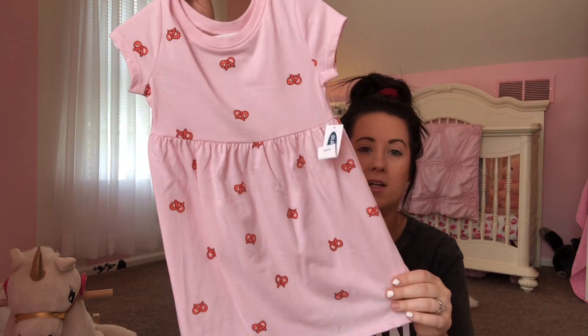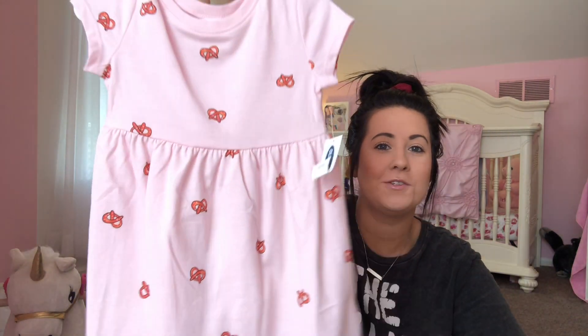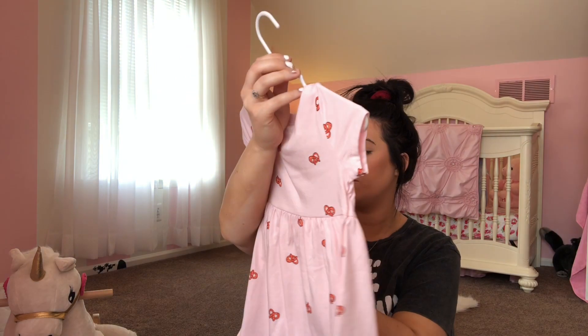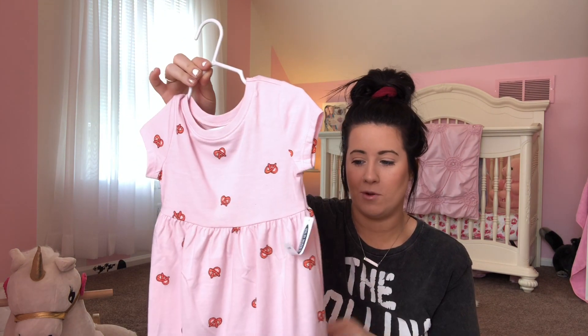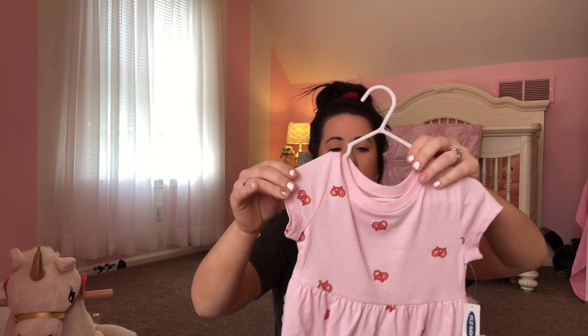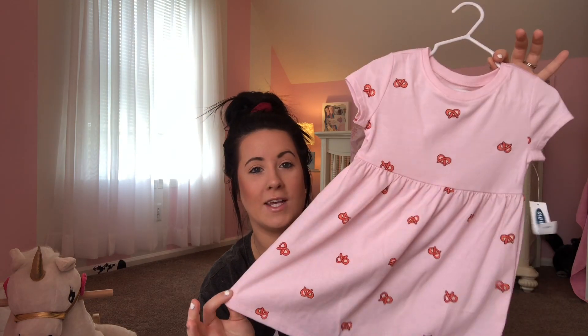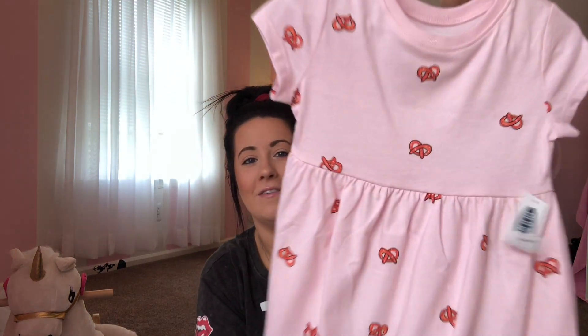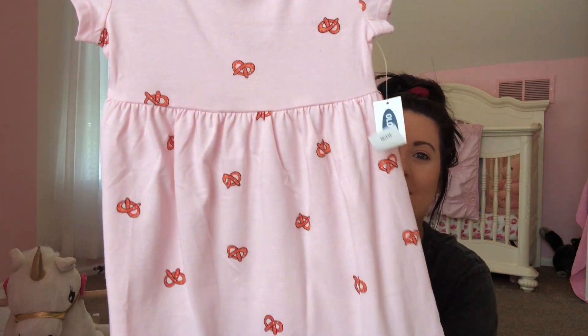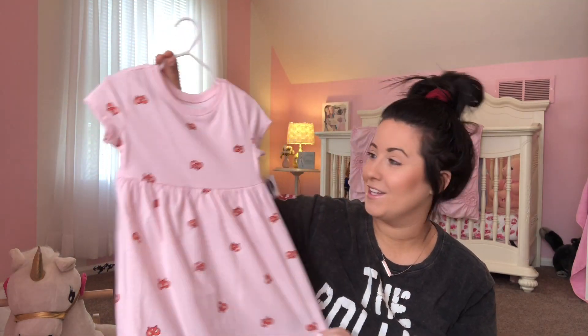This is the last dress I got. This one is from Old Navy as well — I love this. It's so funny, so cute. These retail for $14.99 but I got this for $7. I just love this — I think it's perfect for summer. Like if we're going to Sesame Place or a theme park that day, it looks like a little theme park dress. It has all the soft pretzels all over it. It is so cute.